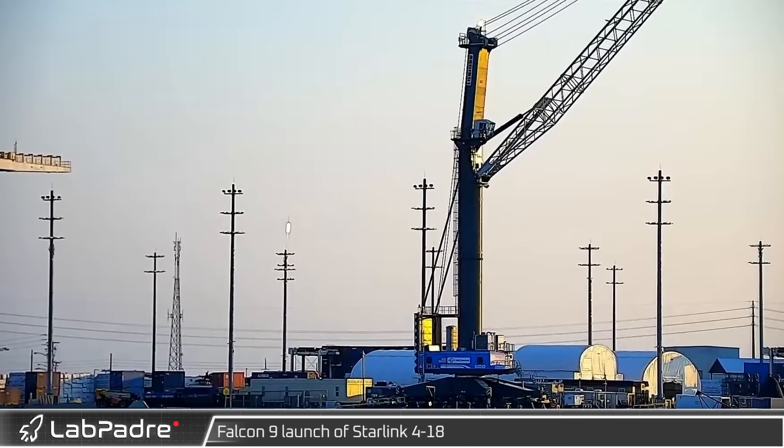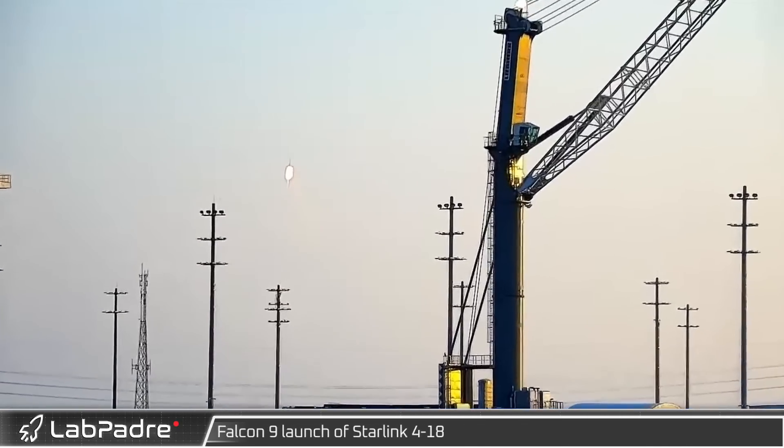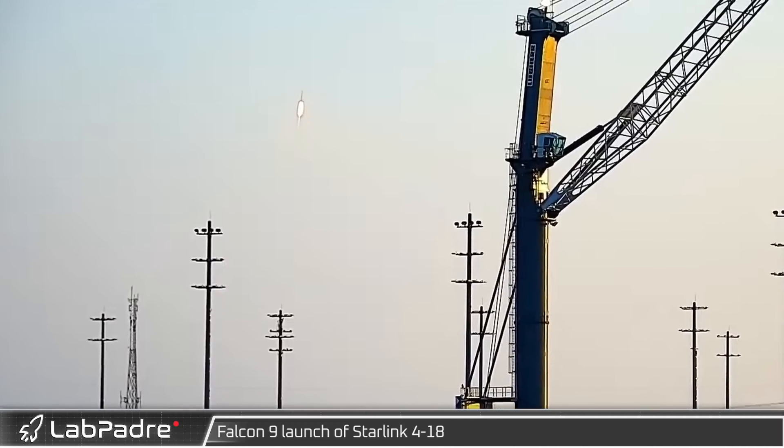The early morning light of the 18th heralded the launch of Starlink 4-18, the second batch of 53 satellites launched on Falcon 9 this week.